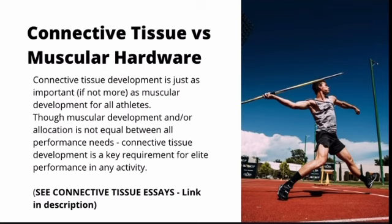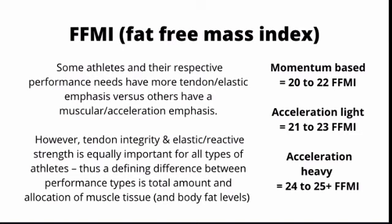What separates the different types of athletes is essentially the FFMI — the fat-free mass index. Some athletes have a more elastic emphasis like momentum-based athletes, versus others who have a muscular and acceleration emphasis like acceleration-heavy athletes. The FFMI is a scale rating based on how well-developed your muscular tissue on your bone frame is. Relative to your height, how much muscle mass you have will increase your FFMI rating.